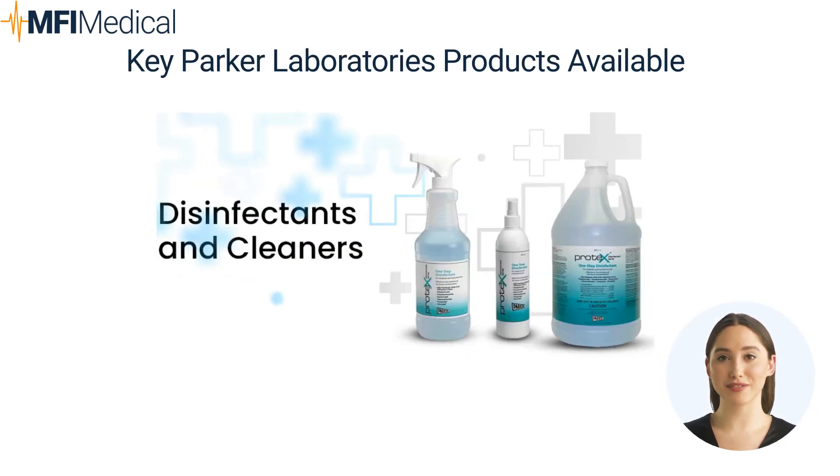3. Disinfectants and Cleaners: Parker Laboratories also offers high-quality disinfectants and cleaners, ensuring that medical equipment and surfaces are properly sanitized, contributing to safer clinical environments.